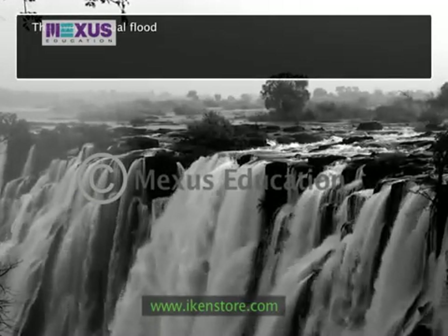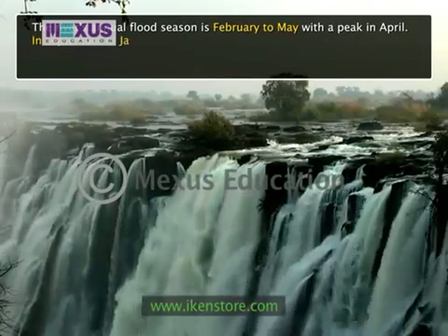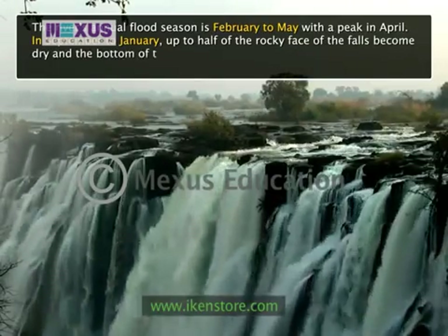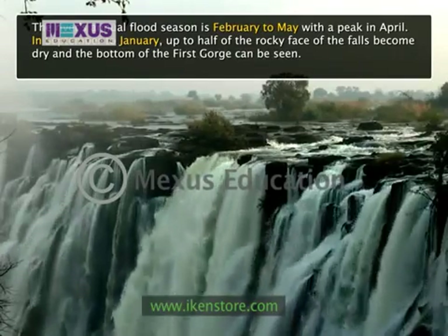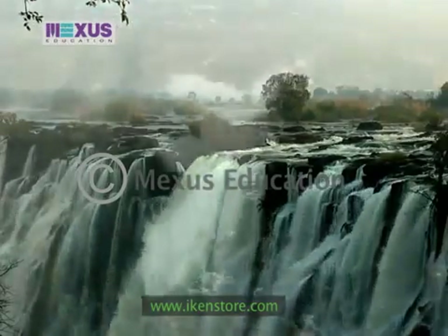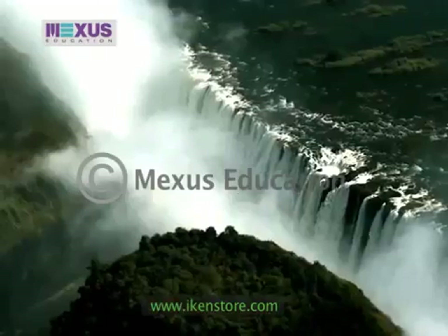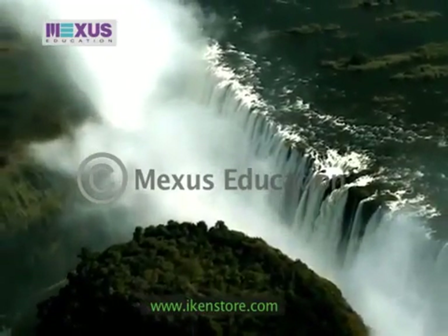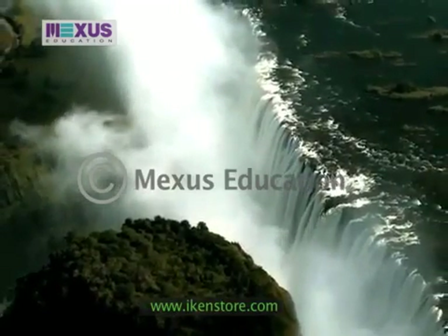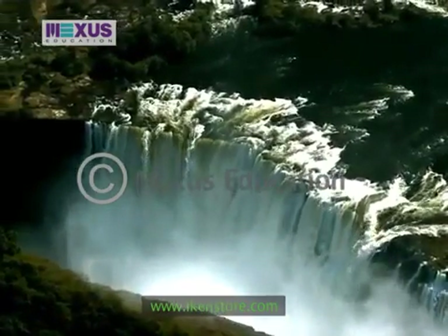The river's annual flood season is February to May, with a peak in April. In September to January, up to half of the rocky face of the falls becomes dry and the bottom of the first gorge can be seen. The minimum flow, which occurs in November, is around a tenth of the April figure. During the flood season, it is impossible to see the foot of the falls, and the walks along the cliff opposite are in a constant shower shrouded in mist. Close to the edge of the cliff, spray shoots upward in a direction that looks like inverted rain.